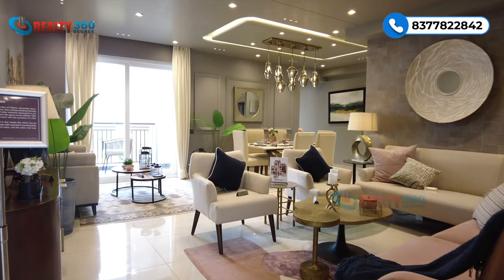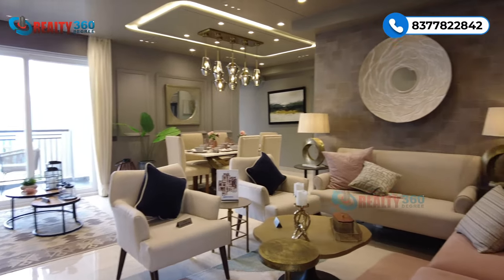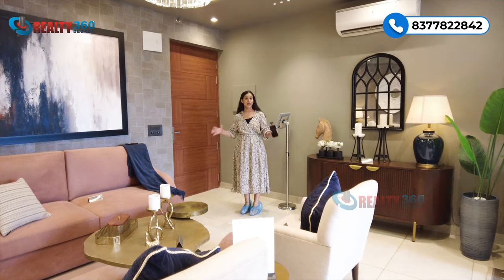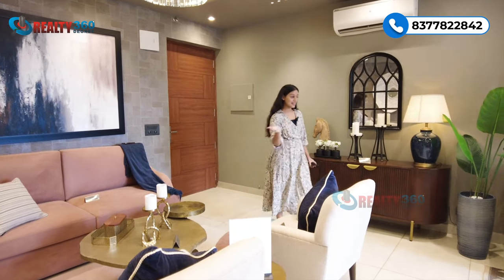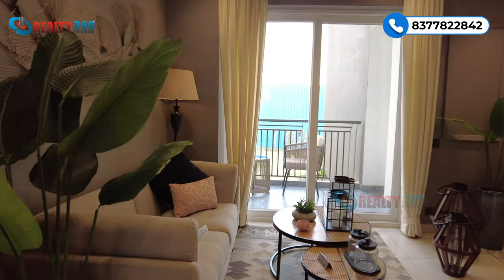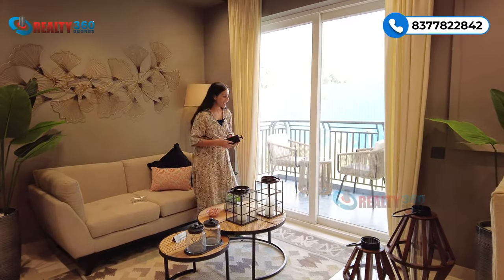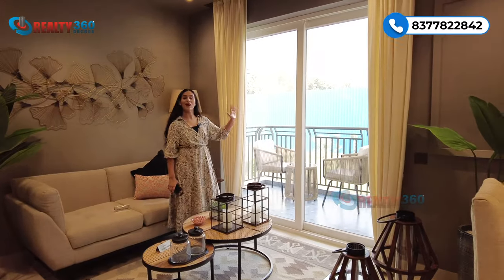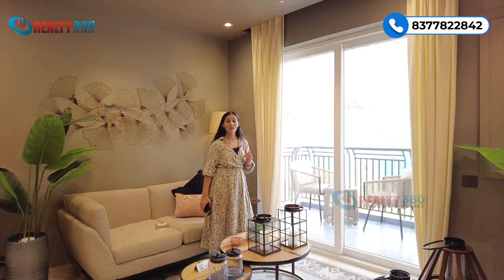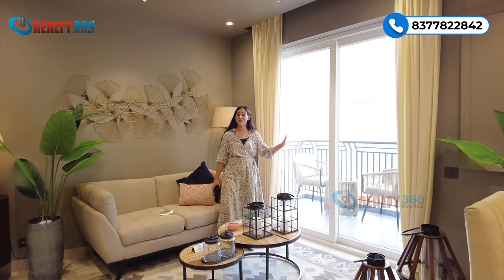Just as you enter, you will come to the living cum drawing space. This entire space is for your living area and it is amazing in size. In the adjoining area, you get another space that you can use as a family lounge area. Next to this is your attached balcony — your living space will be very airy and well ventilated because of this balcony.